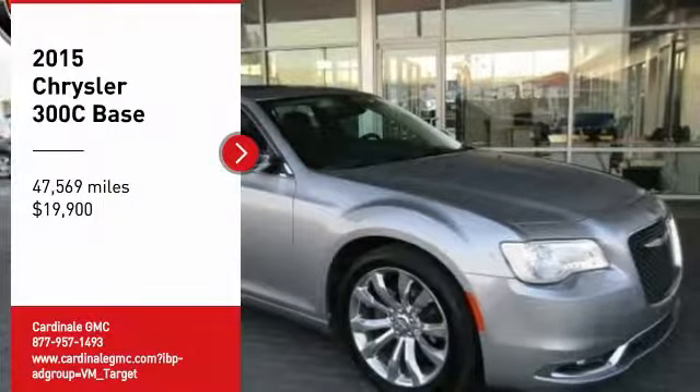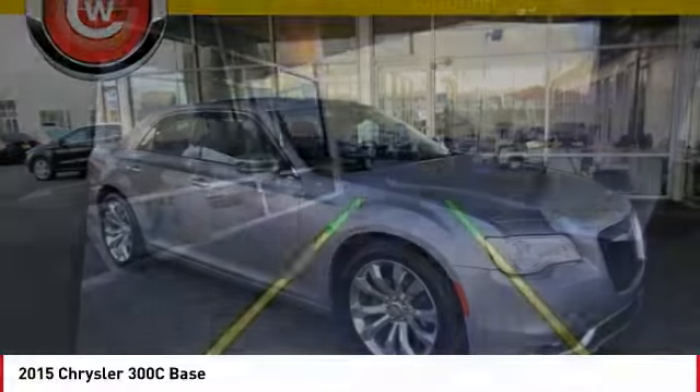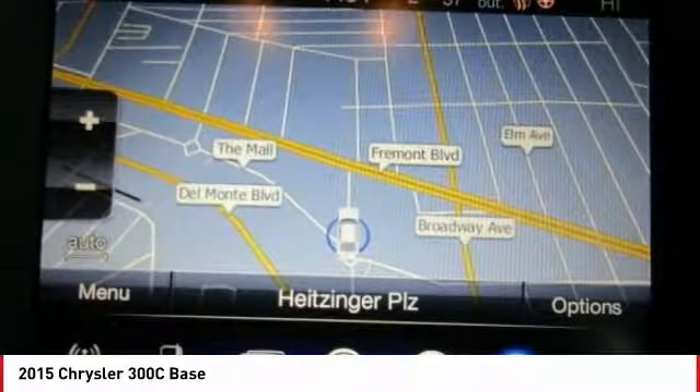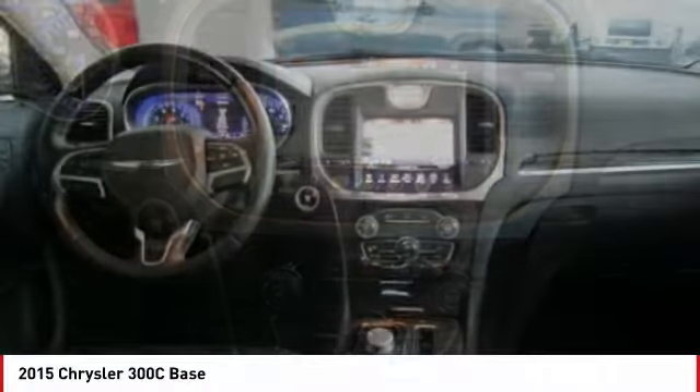Take a ride in the 2015 300C. The Chrysler 300C is one of the last of the big, powerful rear-wheel drive American four-door sedans. A car for the open road and a long highway. It has great styling, impressive handling, and pavement-eating performance.